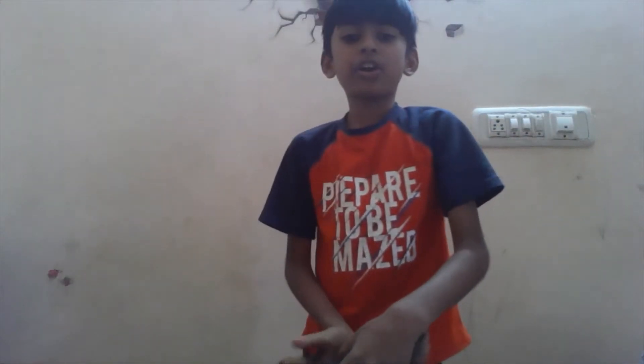Hey guys, welcome to my channel. In this video I'll be showing you my cat. This is not gonna be my cat, but still I'll be showing you all. My father saved it yesterday in the road, so that's why we got it.